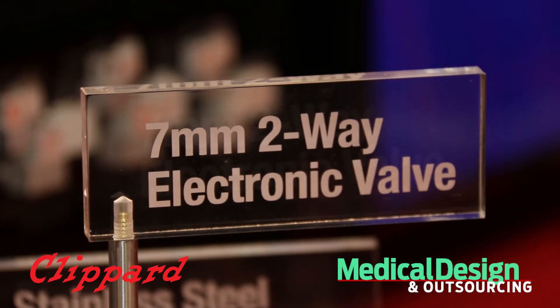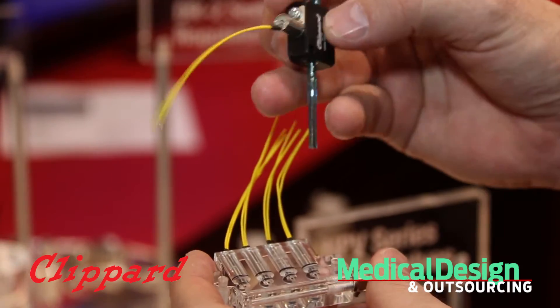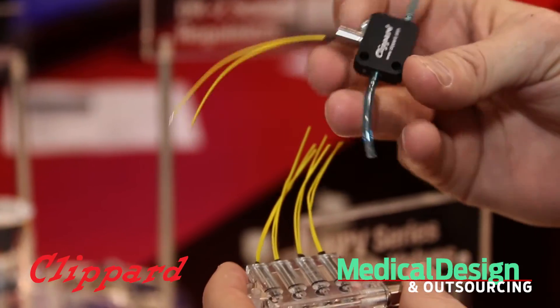The seven millimeter valve is an exciting valve because it really gets down in miniaturization — seven millimeter in size, two-way, good for gas or fluids.